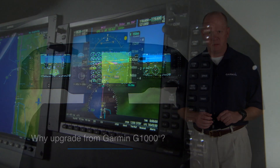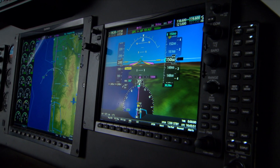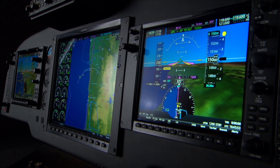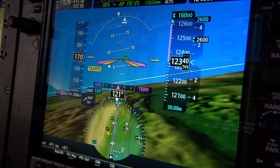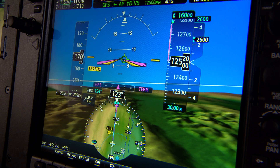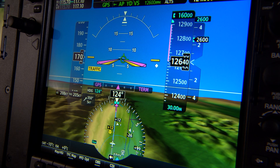Fair question. Easy to answer. If you like what G1000 did for your King Air in terms of pilot workload reduction, flight deck modernization, system integration, and overall operational capability and performance, you're going to love G1000 NXI even more.